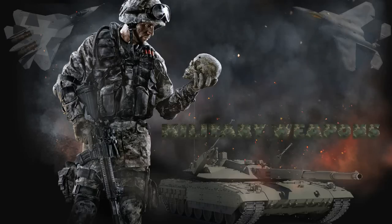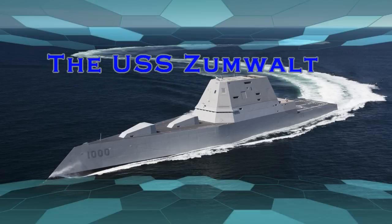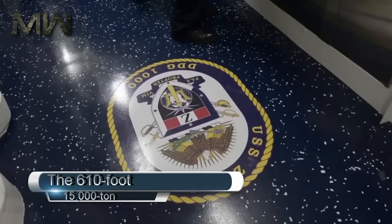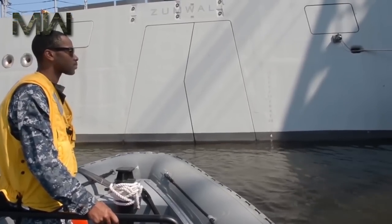Military Weapons. The USS Zumwalt, the largest destroyer ever built for the United States Navy. This 610-foot, 15,000-ton behemoth has begun sea trials before joining the U.S. fleet sometime in 2016.